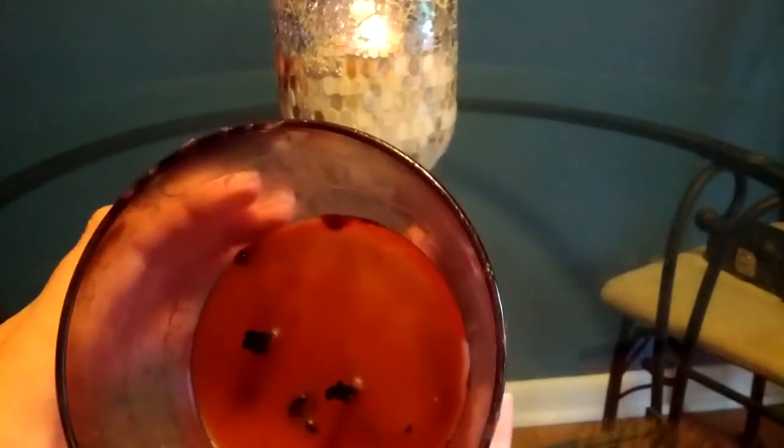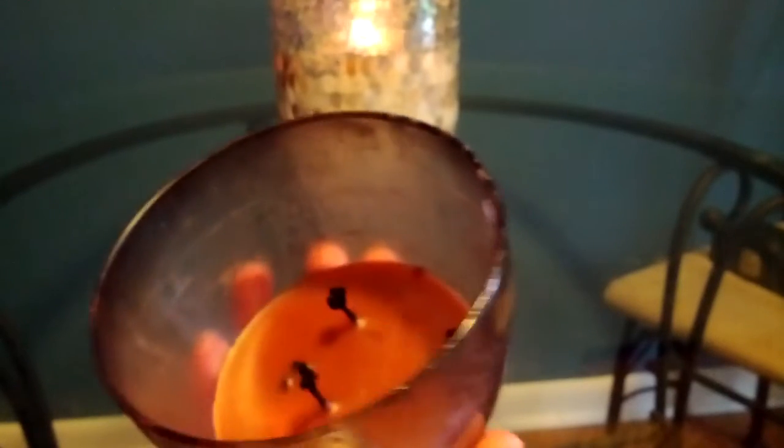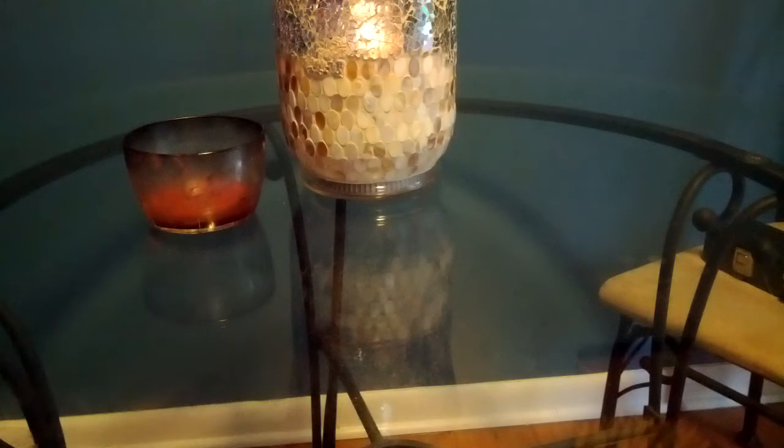These candles burn super fast, especially when they get down to the bottom where the diameter is smaller. I would not repurchase this. Although the burn was very strong and it burned really well — it was one that overflowed, and I just took the wax that spilled over and put it back in the candle as it burned down. But yeah, I just didn't care for the scent on that.